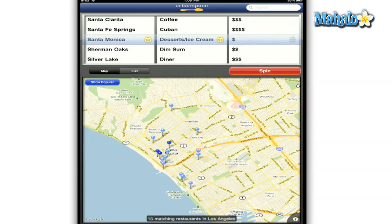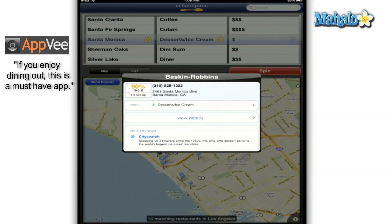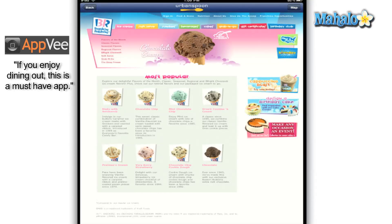Users are able to tap on the pins located on the map to bring up a quick information box that will give you the phone number, address, percentage of how many Urban Spoon members like said restaurant, and if it's available, the menu for you to browse through to see if there's anything they offer that you will like.